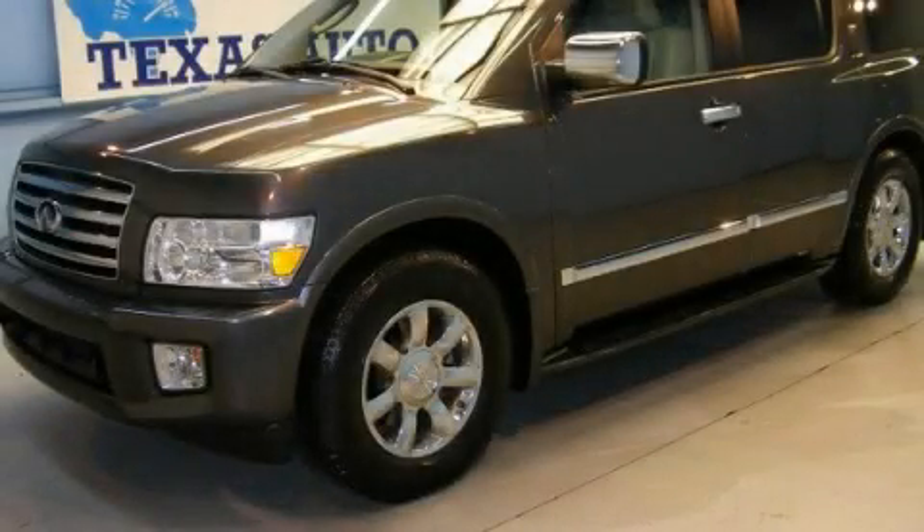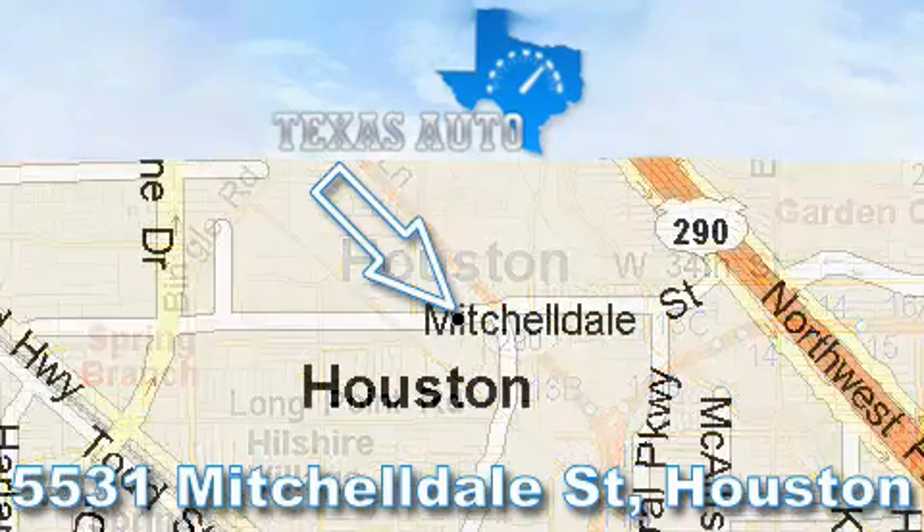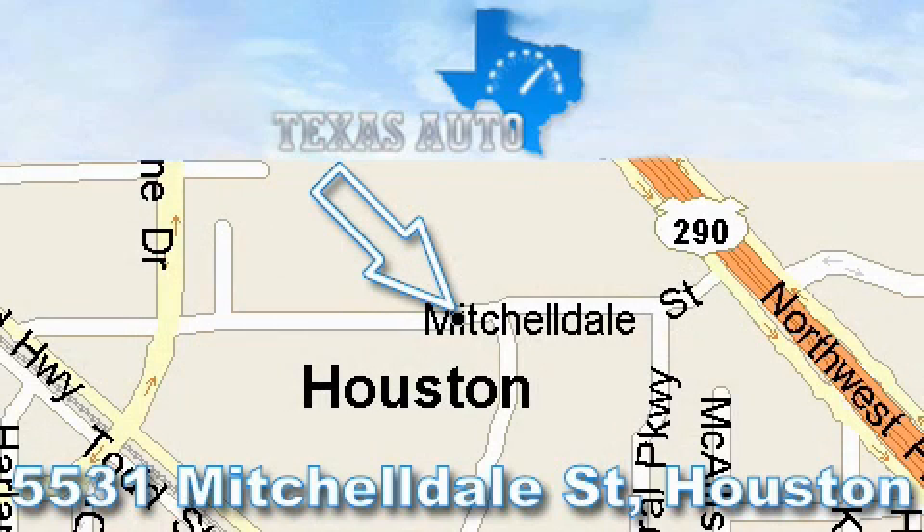We invite you to contact us today to learn more about this vehicle. Thanks for your interest in another great Texas Auto vehicle. For more information, please call our friendly sales staff at 1-866-451-8395 and check out our website at www.TexasAutoOnline.com. Thank you.